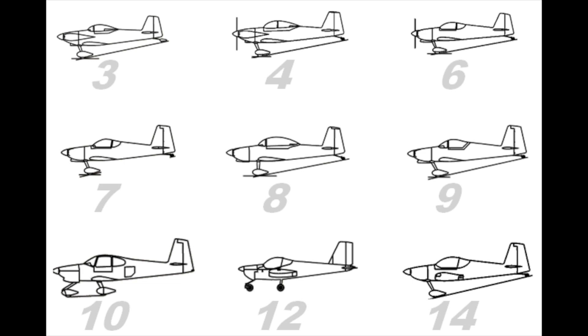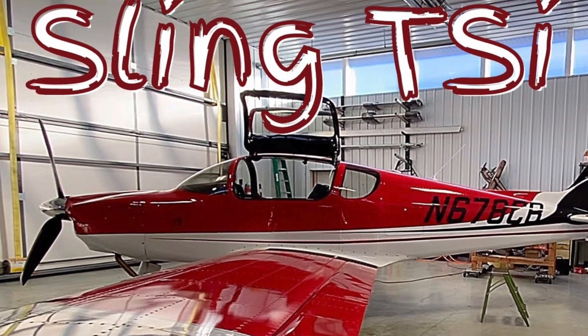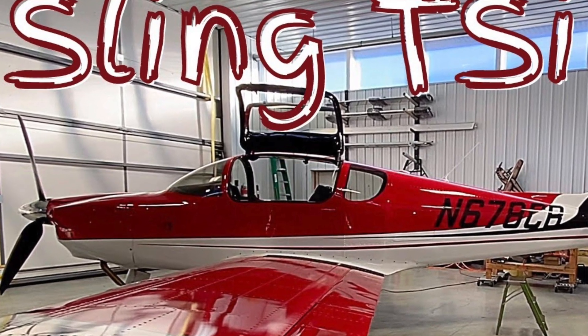So you've probably figured out by now — today we are talking about going experimental, or what some might call amateur home-built airplanes. I'm sure many of you are familiar with the most well-known brands in the experimental community — brands like Vans and their very popular RV lineup, and Sling Aircraft, which is growing quickly with their in-demand TSI, like the one found in that video up here.